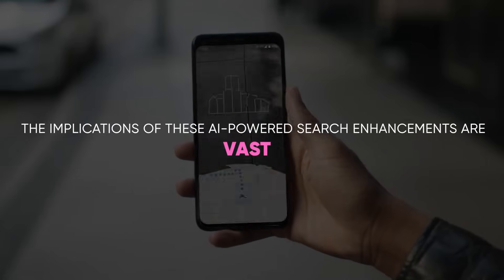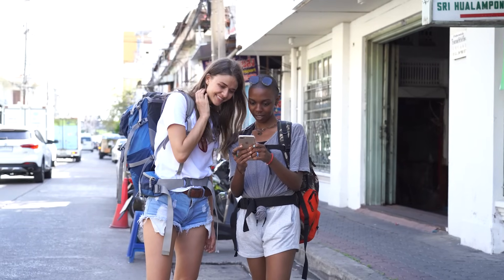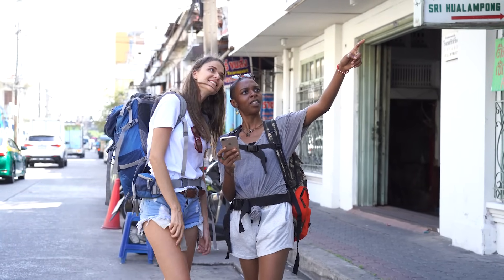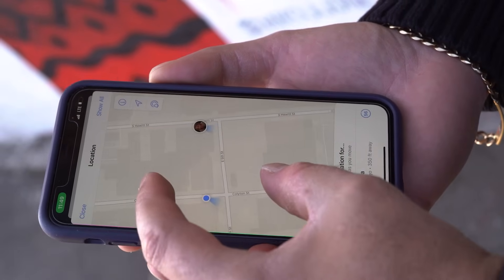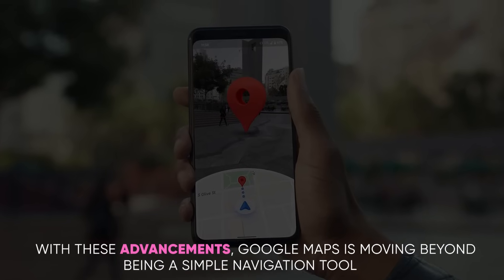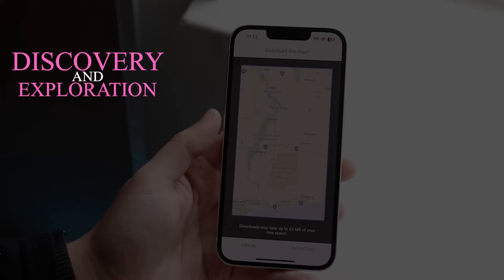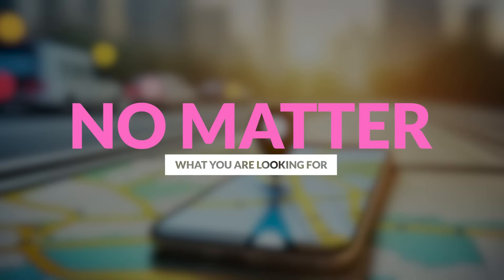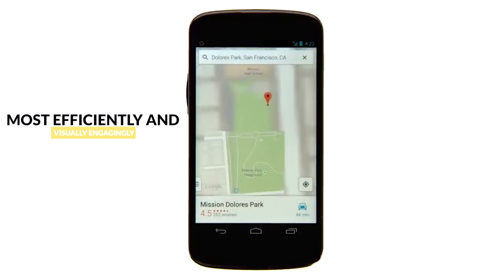The implications of these AI-powered search enhancements are vast. Whether you're a tourist in a new city looking for a specific type of restaurant, or just exploring your local area, this feature adds a new layer of convenience and personalization to your searches. With these advancements, Google Maps is moving beyond being a simple navigation tool — it's becoming a comprehensive platform for discovery and exploration, all powered by AI. No matter what you're looking for, Google Maps is evolving to help you find it in the most efficient and visually engaging way.